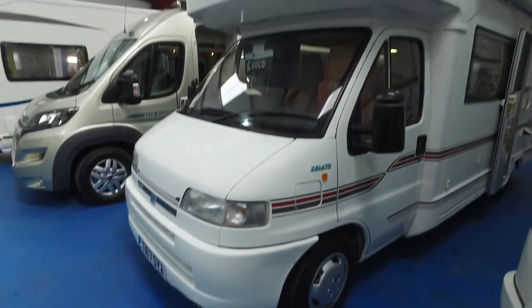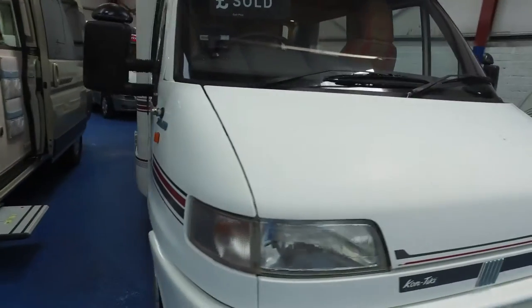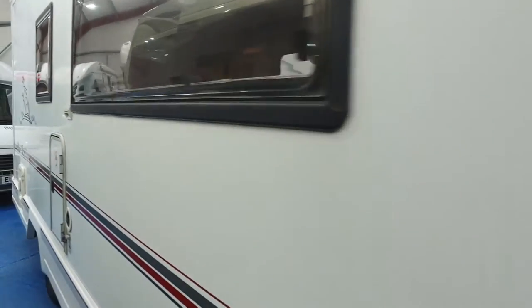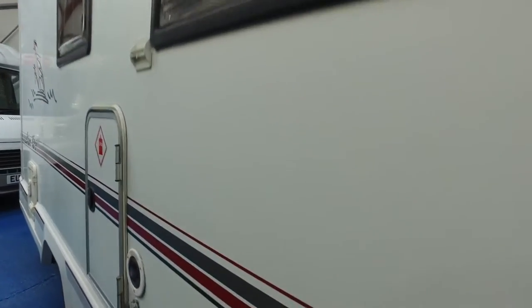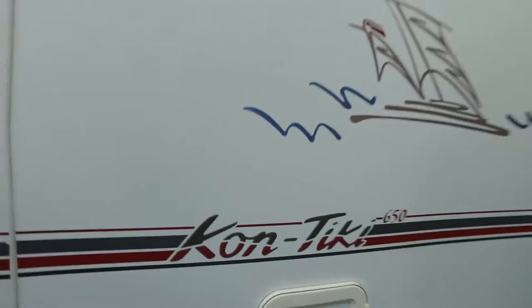But that's very minor. The rest of it, for the year, is very, very good. This has GRP sides, so they don't tend to mark if anything falls against them — awning poles, etc. — and won't damage the side of the camper.